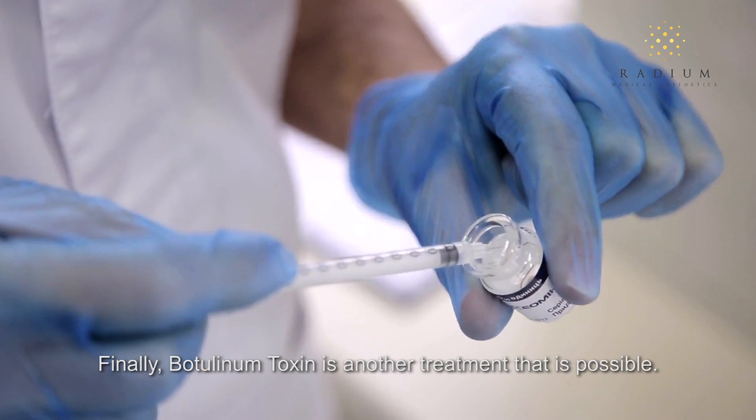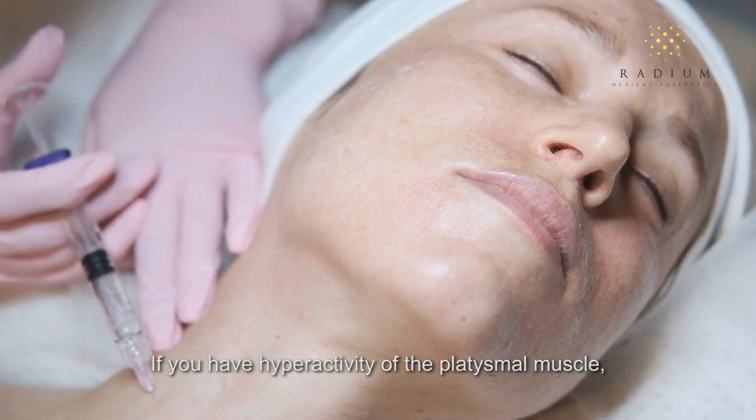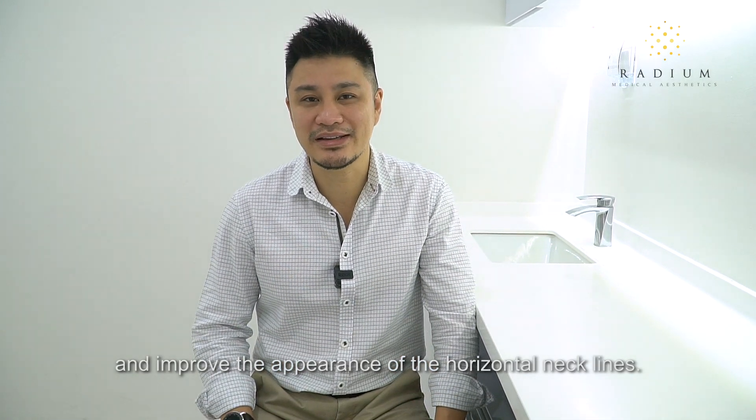Finally, botulinum toxin is another treatment that is possible. If you have hyperactivity of the platysma muscle, then injections of botulinum toxin will help to relax these muscles and improve the appearance of your horizontal necklines.